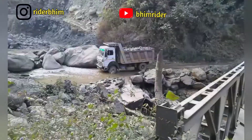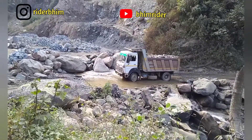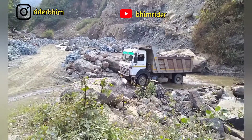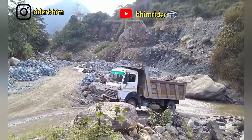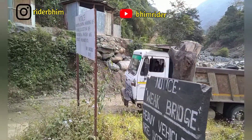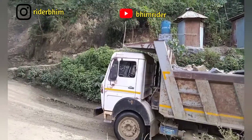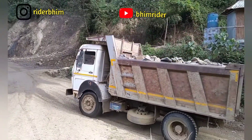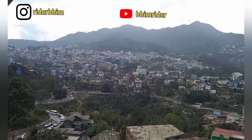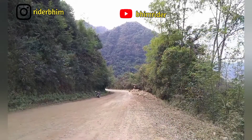I started around 7:30 in the morning. I saw a bridge like this - crossing it was a difficult task since it is not in a good condition. Even though a bike can go through the bridge, heavy vehicles cannot. So I decided to go through the same way the trucks used. These kinds of bridges are very common here in Nagaland.